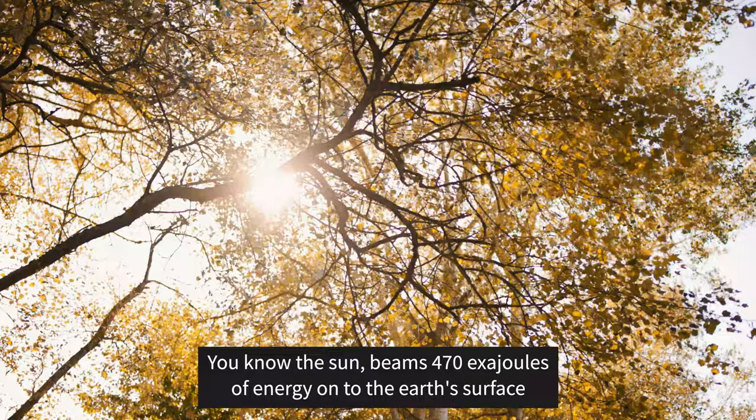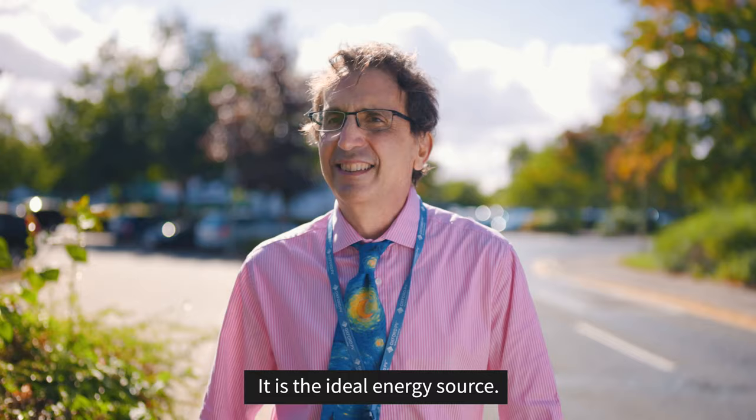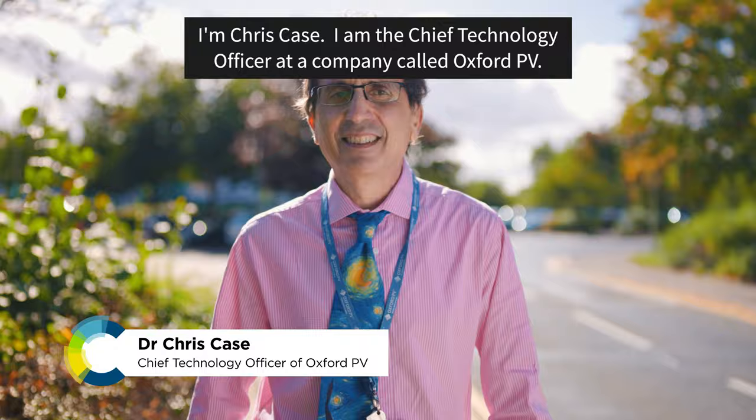The Sun beams 470 exajoules of energy onto the Earth's surface every 88 minutes, enough to power the planet for an entire year. It is the ideal energy source.